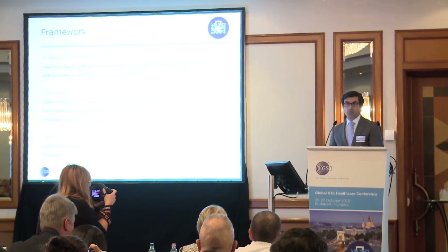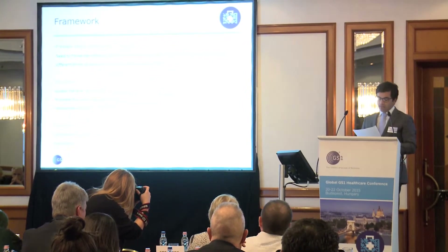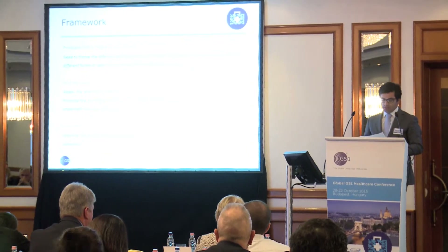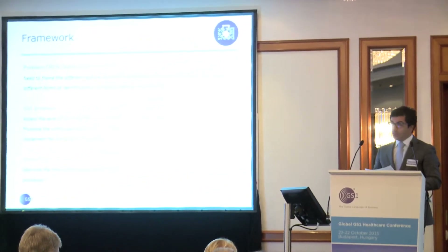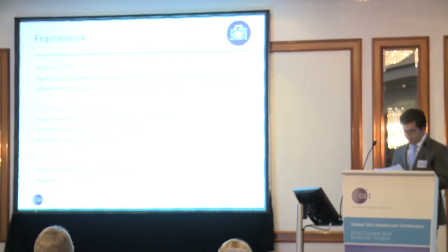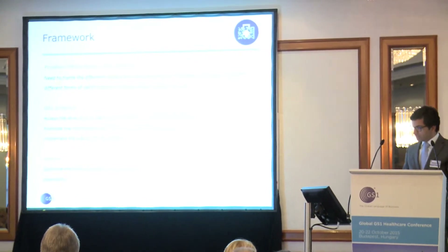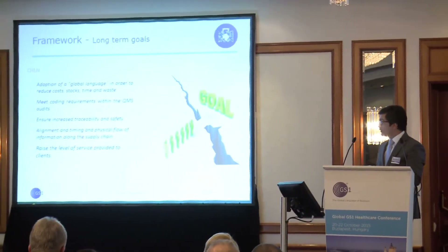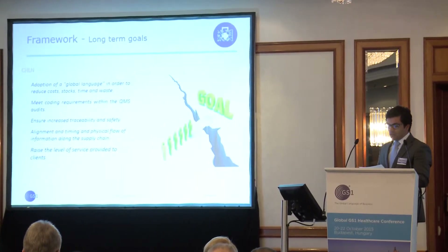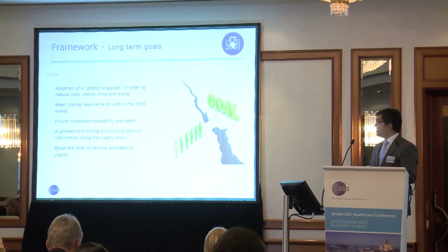This first slide provides the framework of the project. For CHLN, the need to analyze and evaluate the codification of existing devices in the warehouse. For GS1, the proposal to review the existing GS1 coding of selected devices. The mission of the partners in optimizing information and data processing. The center set medium and long-term goals highlighting the option of the global language in order to reduce costs, stocks, time, and waste, and to increase the traceability of devices and greater synchronization of the supply chain.